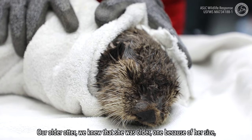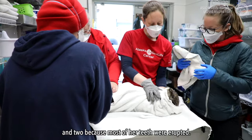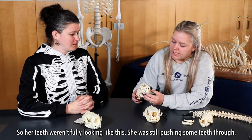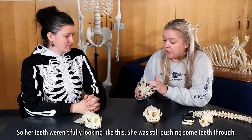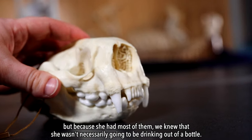Our older otter — we knew she was older, one because of her size and two because most of her teeth were erupted. She was still pushing some teeth through, but because she had most of them we knew she wasn't necessarily going to be drinking out of a bottle.